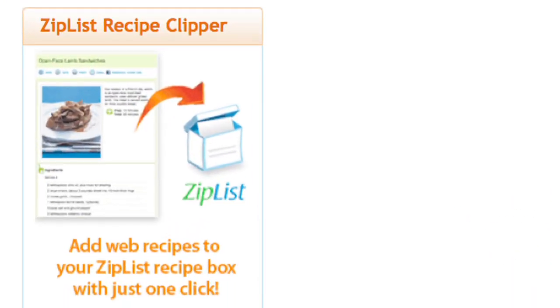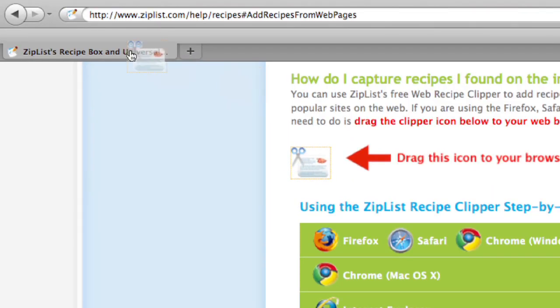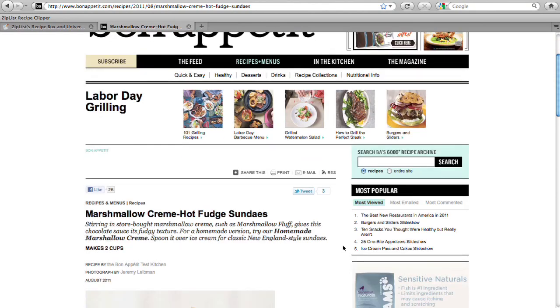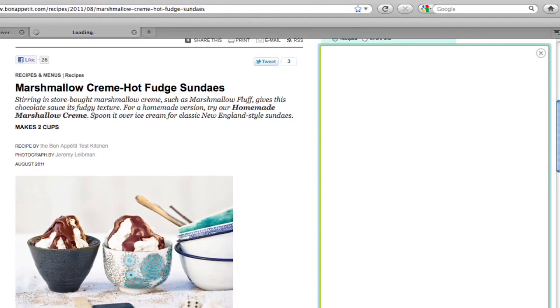Now, what about other recipes? For the ones you find online, just add the ZipList bookmark to your browser's toolbar by dragging it from here to here. Then, when you find something that looks tasty, click it and it'll automatically be added to your recipe box.